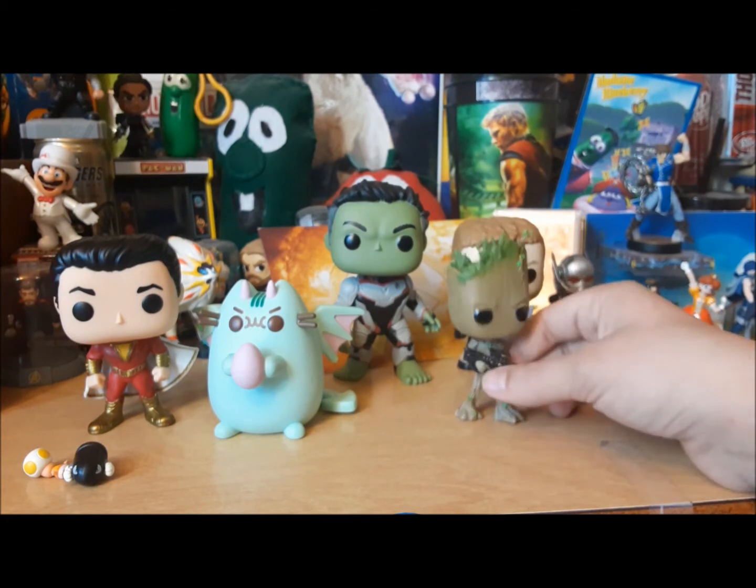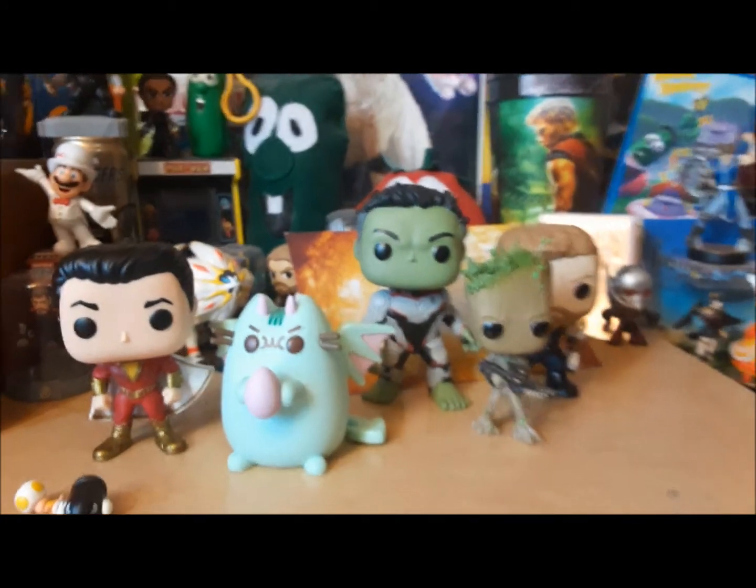What did Groot have a gun? Oh - Battle of Wakanda. I forgot.